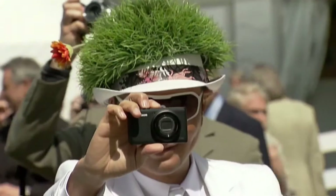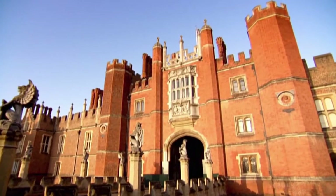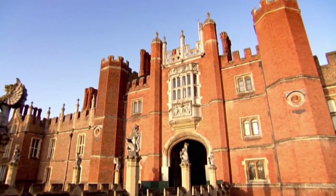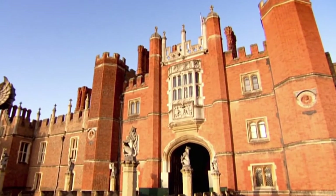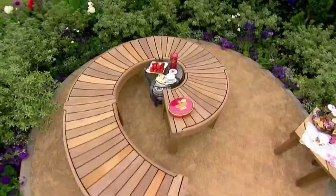Another event that you may not be aware of takes place at the former home of King Henry VIII. The Hampton Court Palace Flower Show is the largest in the world and is held every July. It's just a short journey from London.